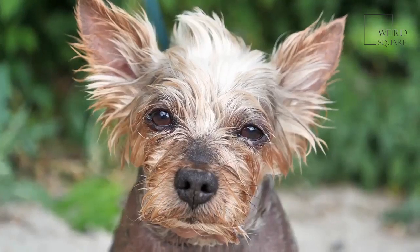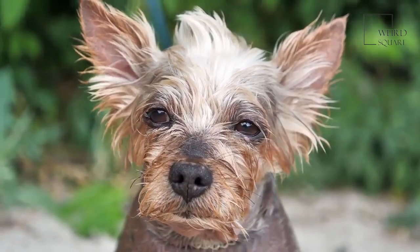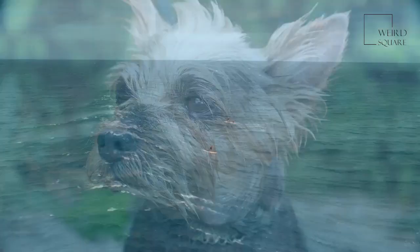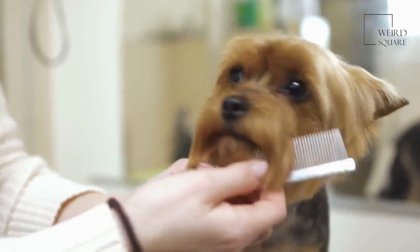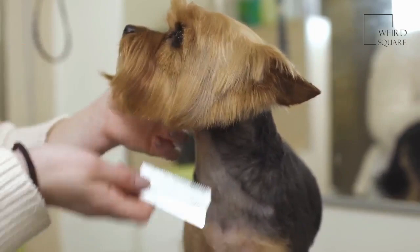Unlike a number of other domestic dog species, the origins of the Airedale Terrier are well known. This breed was created 150 years ago by working class farmers in a valley in the west riding of Yorkshire. Cross-bred from a Welsh Terrier and an Otter Hound, the Airedale Terrier quickly became the Terrier of choice and was officially recognized in 1886.